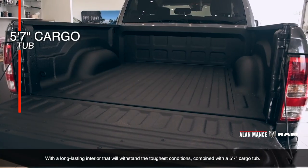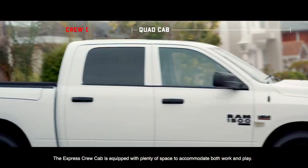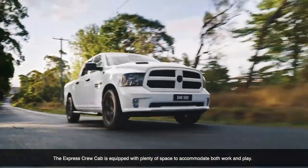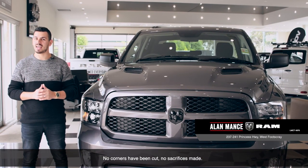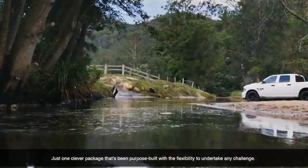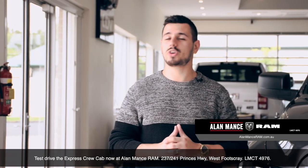Inside you'll enjoy the five-seated crew cab's durable black cloth interior, front center storage and rear under seat compartment storage. With a long lasting interior that will withstand the toughest conditions, combined with a five foot seven inch cargo tub, the Express Crew Cab is equipped with plenty of space to accommodate both work and play.